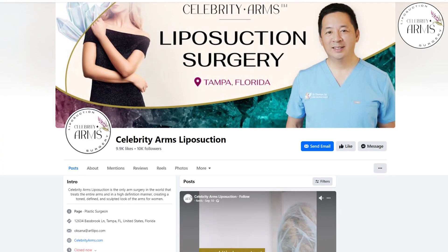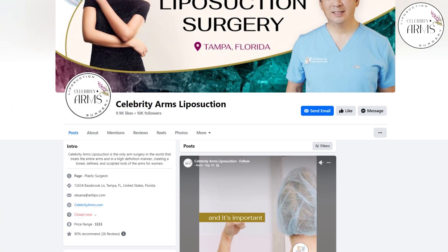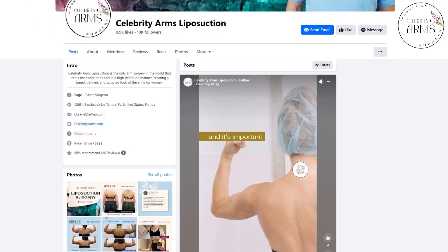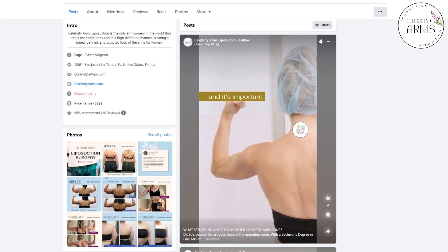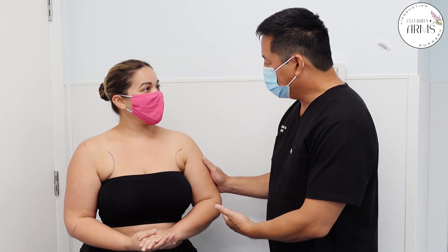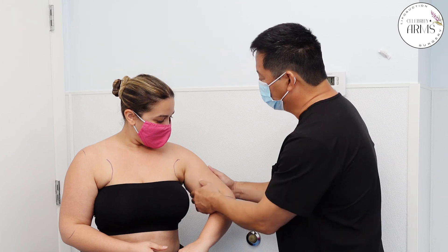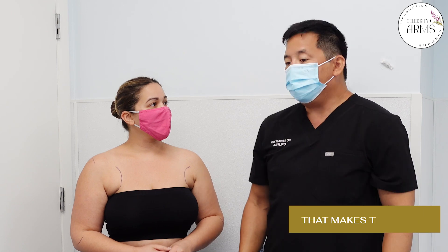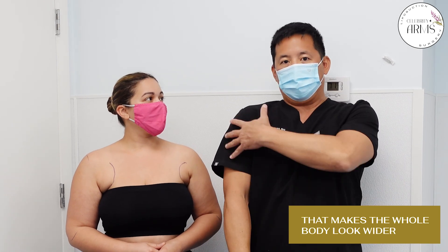Facebook. You've been watching our videos? I have watched so many. Can you believe you're actually on one now? So I was telling Carolina too — doing the arms, why is it important? Because in someone like Carolina, who has the fat going all the way around and even a little bit on the back, we decided to do the bra bulges too, which is an extra area, but that makes the whole body look wider.